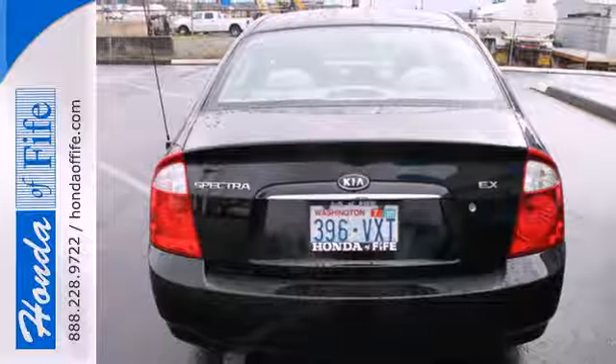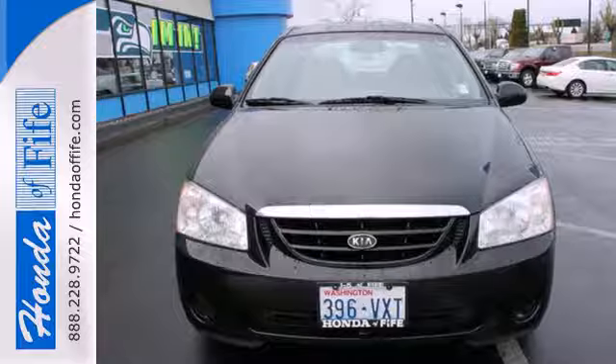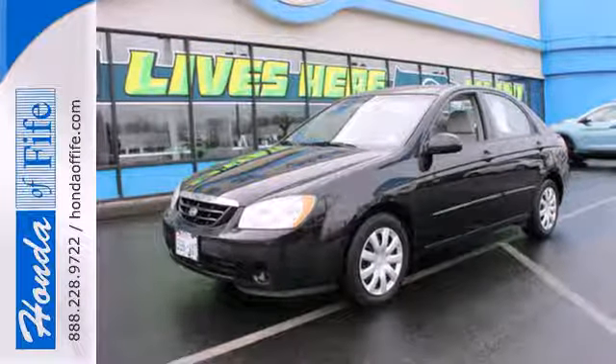Whether you're looking for economical transportation for your commute or a safe car for your family, this Spectra is a top choice. See it for yourself today.